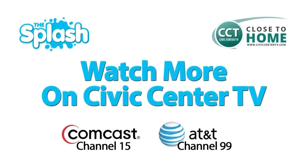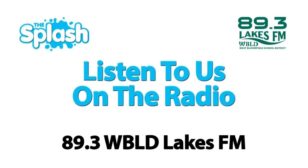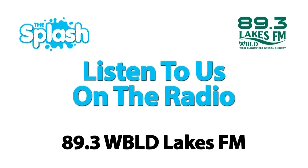You can find more information on our website at civiccentertv.com/healingartsgarden. Thanks for watching this segment of The Splash. To watch the entire show or other segments, catch us on Comcast Channel 15 and AT&T Channel 99, or look us up online at thesplash.tv and listen to us every week on 89.3 WBLD, the all-new Lakes FM.